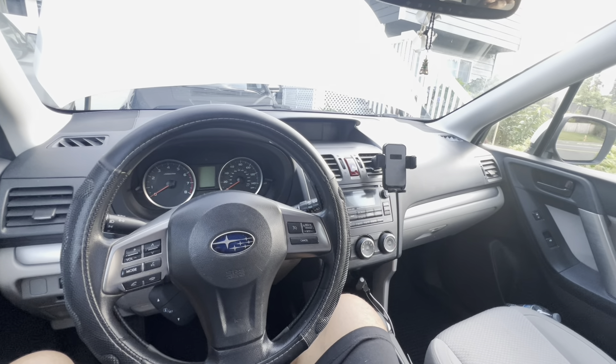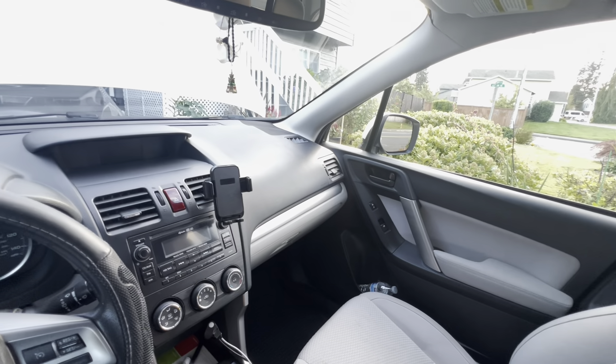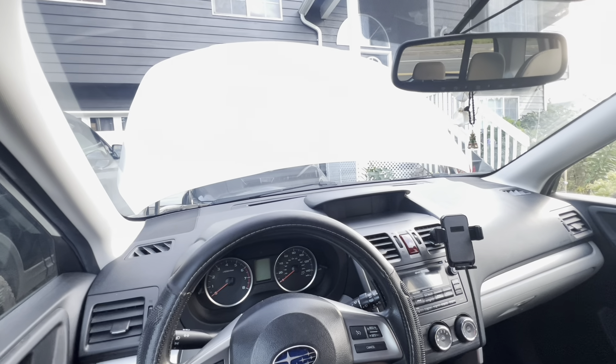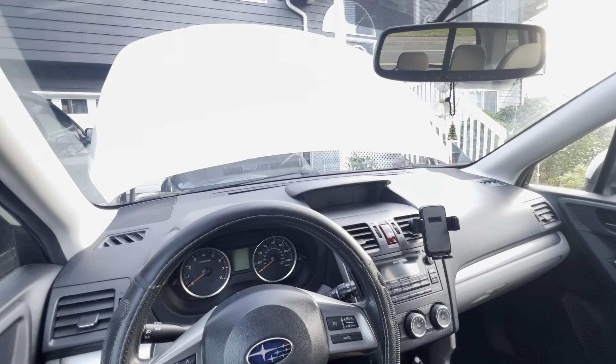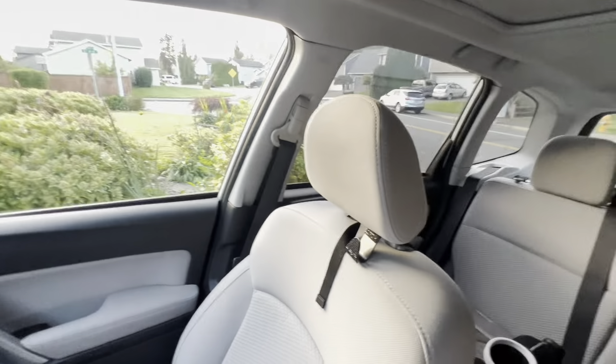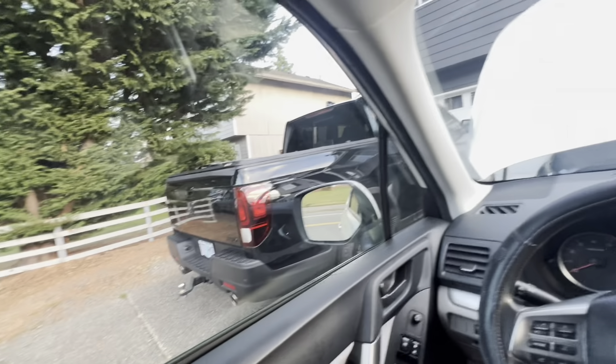The RAV4 is probably one of the biggest competitors to the Subaru Forester and both are great vehicles with their own advantages and disadvantages. Personally, if I were to get a Subaru I'd go with the Outback — it's a little bigger and roomier. It may not be as good looking as the Forester, but it looks like it might be more reliable. The Forester sits a little taller though, which is nice, and the side visibility is awesome.